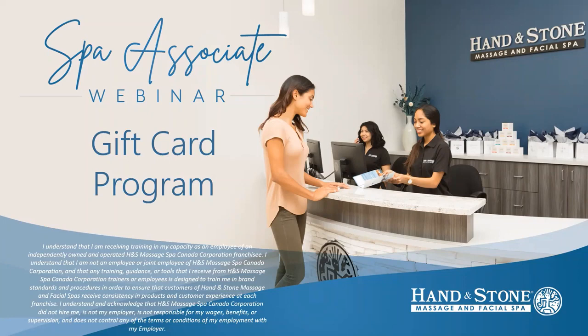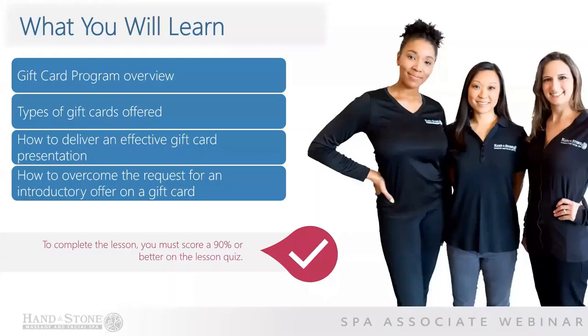This is a different experience for our shoppers as they are used to purchasing dollar amounts for most retail stores. As a spa associate, you are the expert on guiding our clients towards making the perfect gift card selection for any occasion. In this training video, you will learn the types of gift cards that we offer, how to deliver an effective gift card presentation, and how to overcome the request for an introductory offer on a gift card.